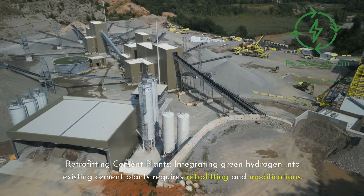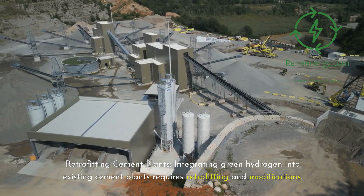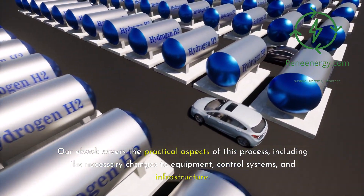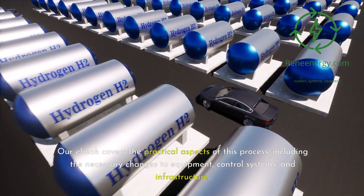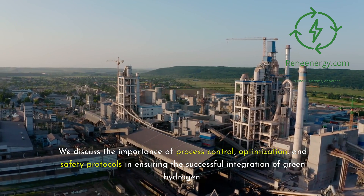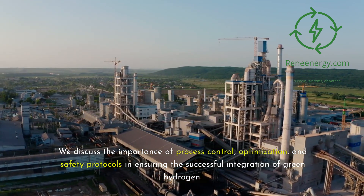Integrating green hydrogen into existing cement plants requires retrofitting and modifications. Our e-book covers the practical aspects of this process, including the necessary changes to equipment, control systems, and infrastructure. We discuss the importance of process control, optimization, and safety protocols in ensuring the successful integration of green hydrogen.